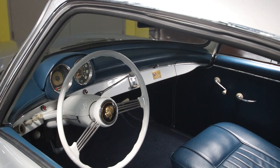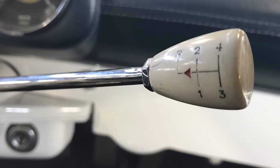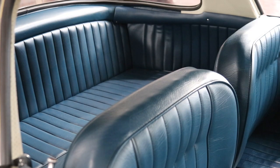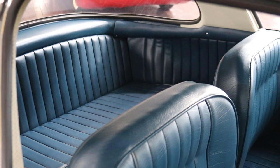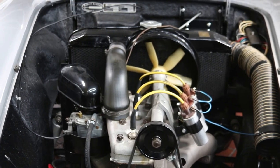The front seats are roomy for a car this size, thanks to the front-wheel drive layout and column-mounted four-speed shifter. There's a small rear bench seat, and the panoramic rear window adds to the open feeling of the interior.